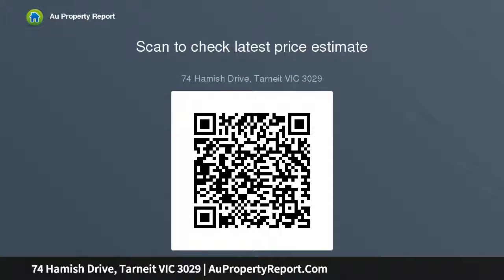Features include a double garage, modern kitchen with stainless steel appliances, ducted heating and split system air conditioning, plus rumpus room and alfresco with manicured surrounds.